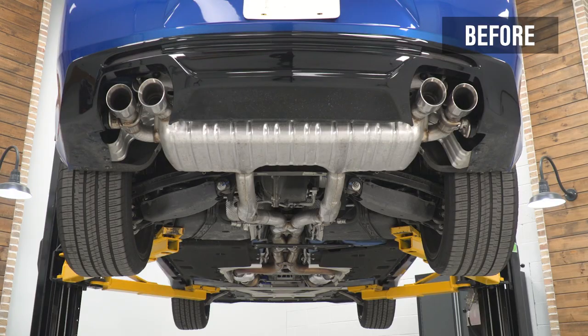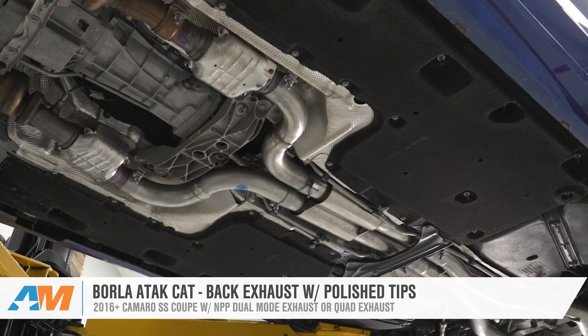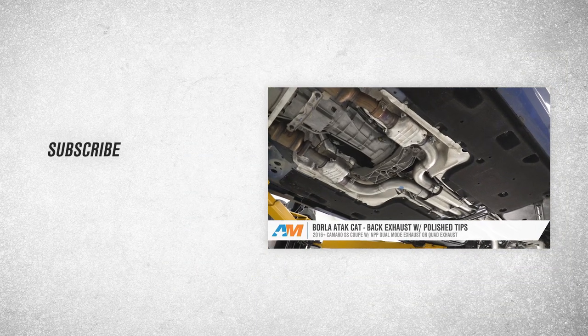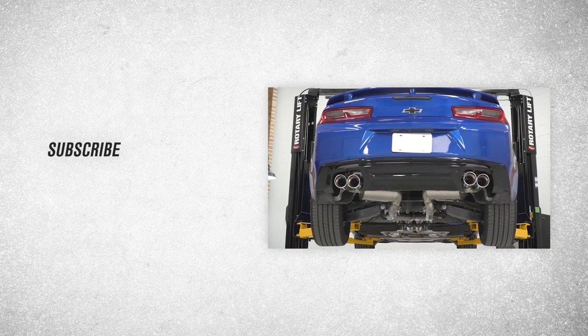That'll wrap up this review and install of the Borla ATAK cat-back exhaust with polished tips for your 2016 and newer Camaro SS Coupe with NPP dual mode or quad exhaust. Thank you for watching, and remember, for all things Camaro, keep it right here at americanmuscle.com.